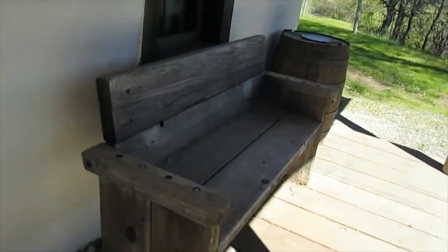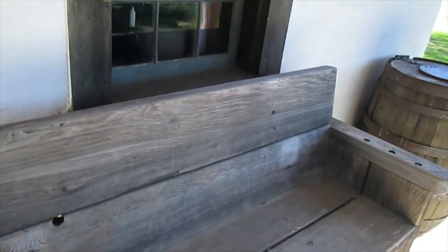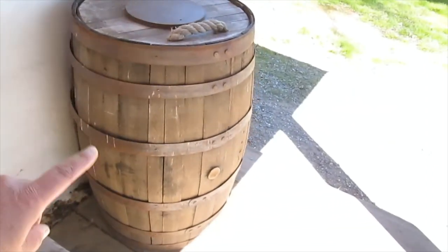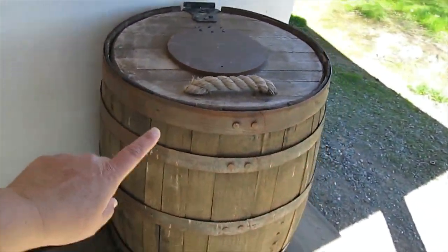This was his front porch — William B. Hyde. There's a storage container from the old days. Old timey Tupperware.